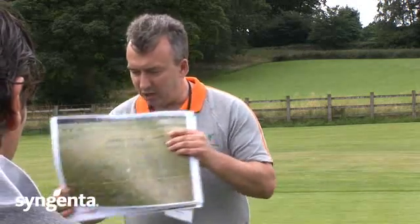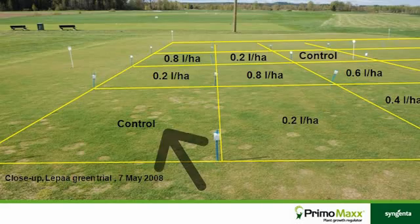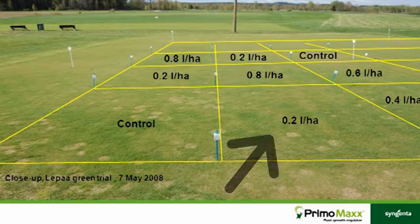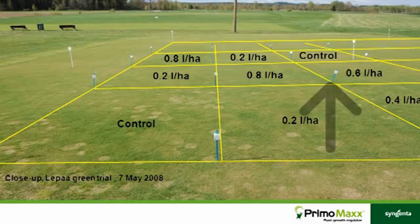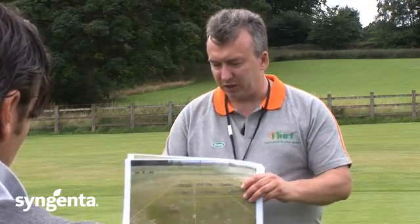As I say, it wasn't actually a trial to look at this, but these are just interesting results. You can see here with the control it's pretty much covered in snow mould, and here at 0.2 of a litre — which is the very lowest rate we would ever recommend — there's a little bit there but certainly not so much disease as you can see. Then when you start getting up to the 0.6 and the 0.8 litre applications, put on monthly, it's almost completely clear of disease in some circumstances.